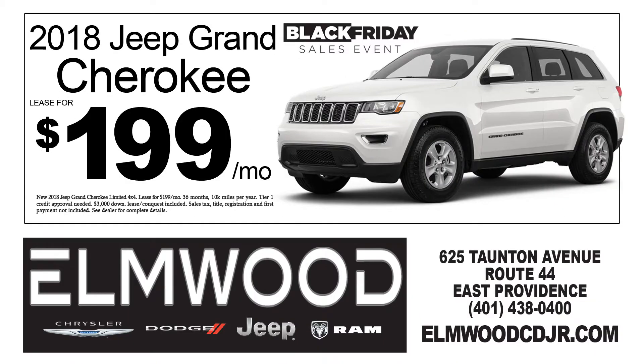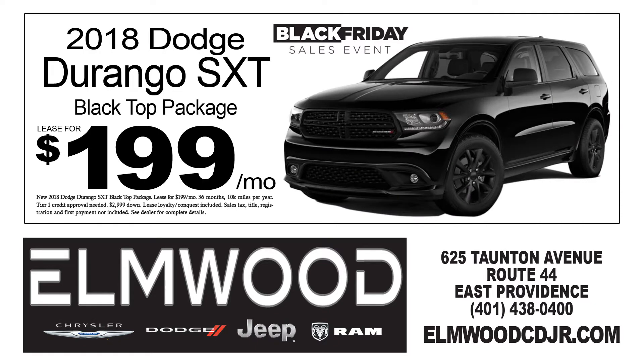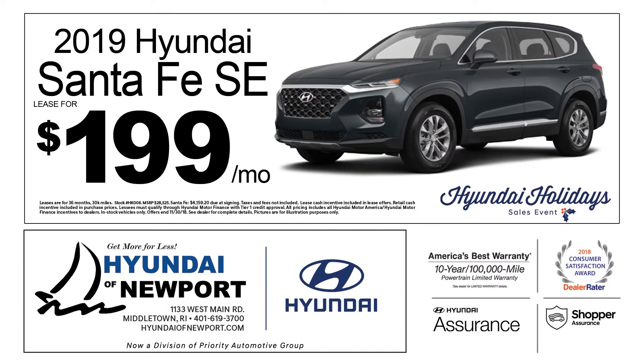For a mid-size SUV, you can get a Jeep Grand Cherokee for just $199 a month at Elmwood CDJR in East Providence. Or the 2018 Dodge Durango SXT — get it for just $199 a month, also at Elmwood CDJR in East Providence. Also, you can lease a 2019 Hyundai Santa Fe SE for just $199 a month at Hyundai of Newport in Middletown.